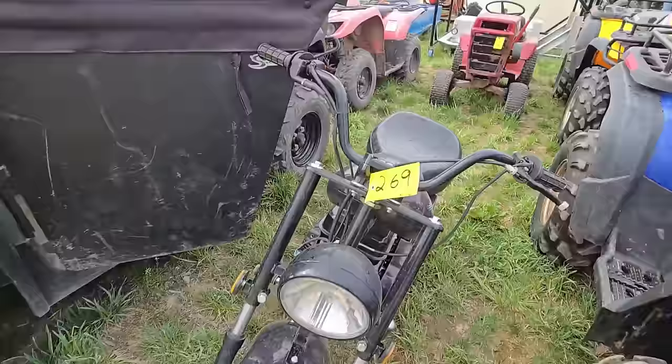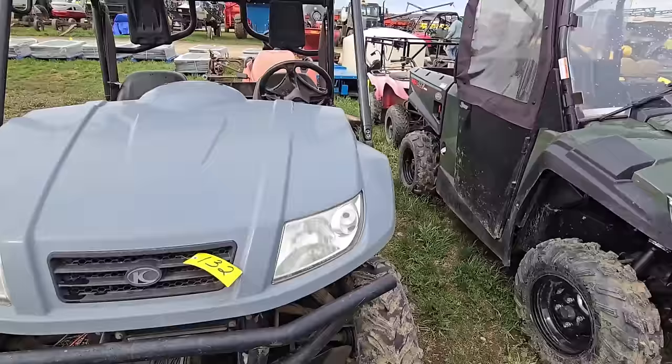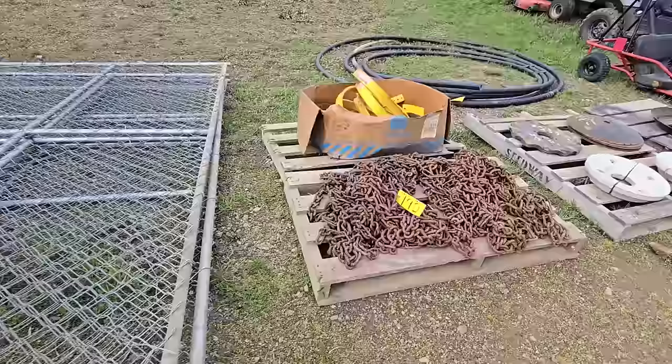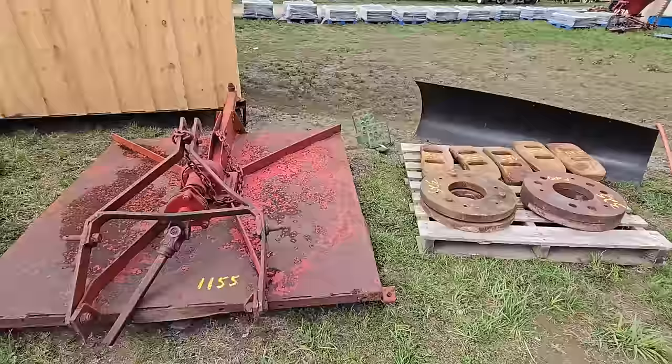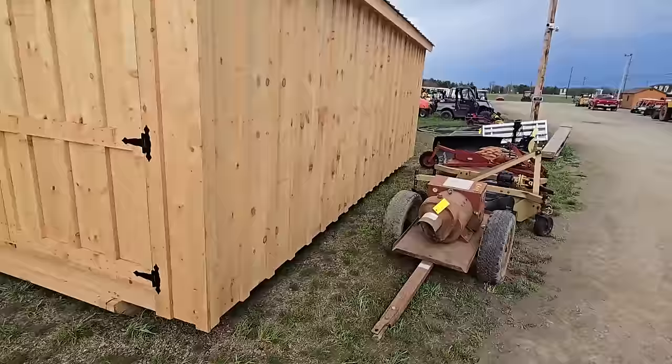A little lawn mower, and there's an older four-wheeler, a little mini bike. Got some side-by-sides here, and there's a lawn mower back there. A little go-kart. You've got some blades for discs, some tire chains, another dog kennel, a blade for a truck, weights, a brush hog, a belly mower, and a generator on wheels.